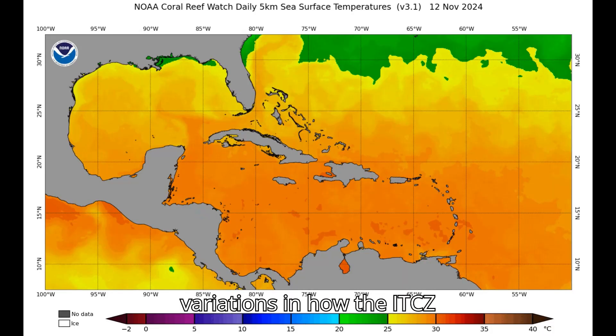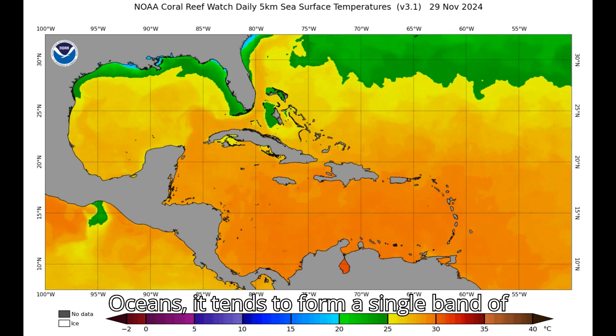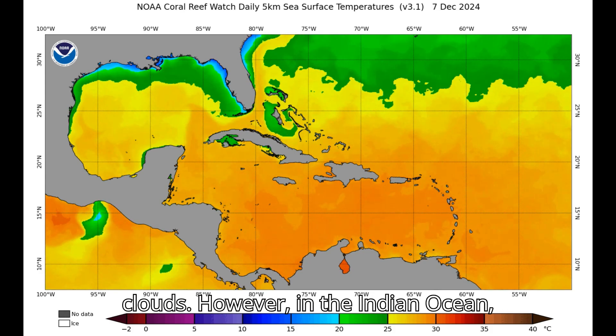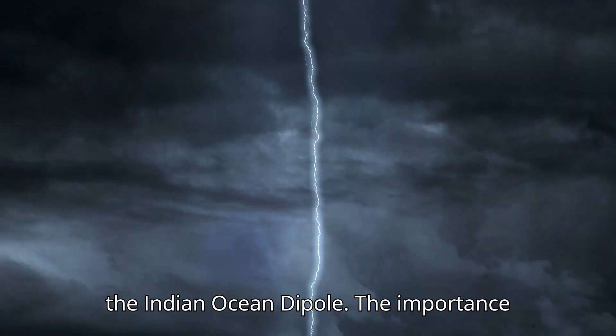There are some variations in how the ITCZ behaves. Over the Pacific and Atlantic oceans, it tends to form a single band of clouds. However, in the Indian Ocean, its behavior is more complex due to interactions with the monsoon systems and the Indian Ocean dipole.